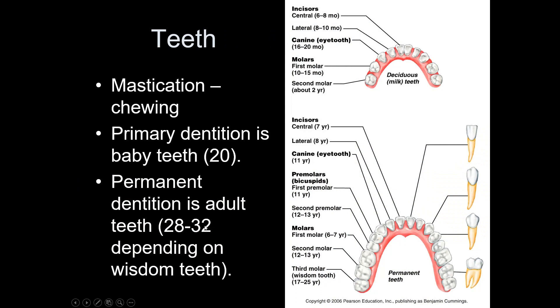The function of teeth is mastication — they chew. Primary teeth are your baby teeth; permanent teeth are your adult teeth. People who never get wisdom teeth only have 28 permanent teeth. Those who get two wisdom teeth have 30, and those who get all four can have 32. The number varies depending on whether wisdom teeth develop. Know the names of the teeth: central incisor, lateral incisor, canine, premolar one, premolar two, and molars — always start naming from the front.